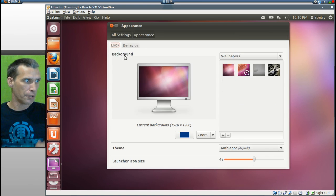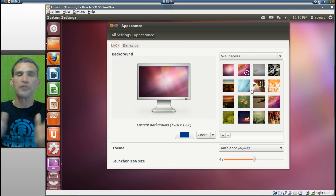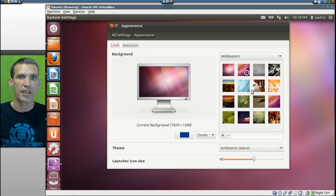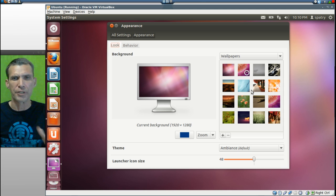Let's have a quick look at Appearance here. There isn't a whole lot that you can do in terms of appearance at this time. But if you go on the Ubuntu web update site, there are tons and tons of customizations that you can get for this, so that page is definitely worth having a look at.